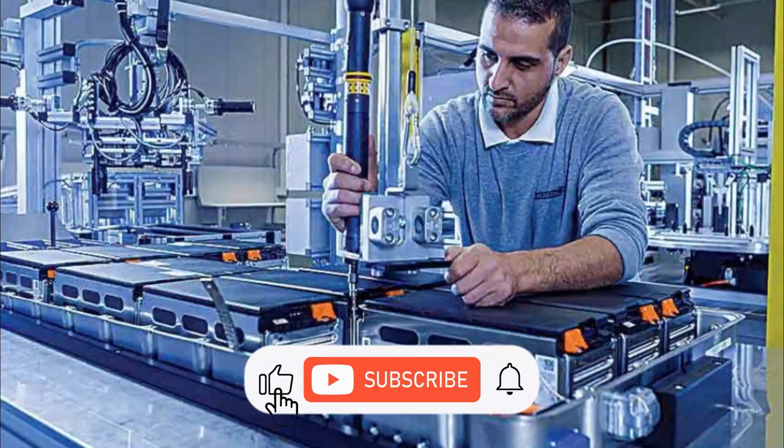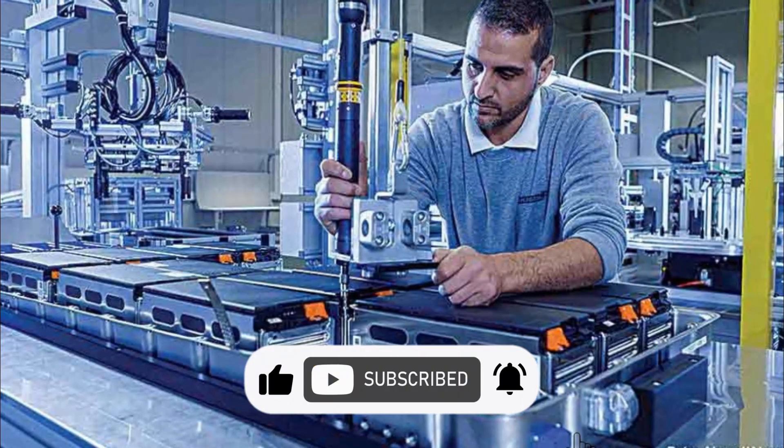That's all from this video. What do you think about this new technology? See you at the next one.